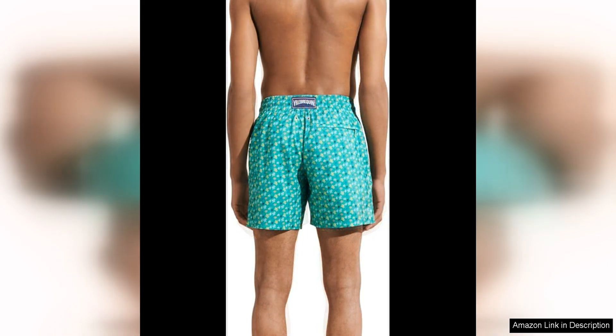As for style, the Ronde Des Tortues design features a vibrant and eye-catching turtle print that is sure to turn heads. The classic Vilebrequin logo adds a touch of sophistication to these playful swim trunks, making them a stylish choice for any man with a taste for luxury swimwear.